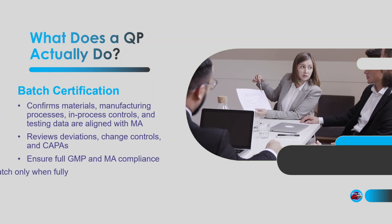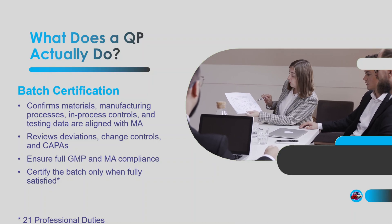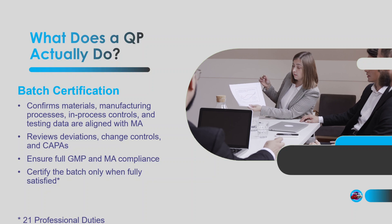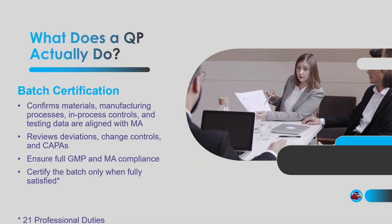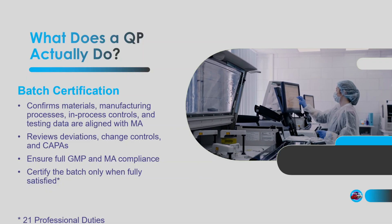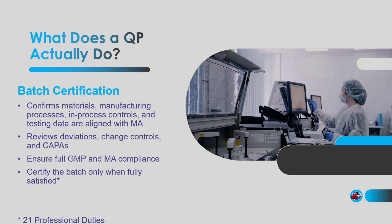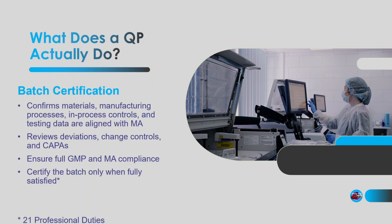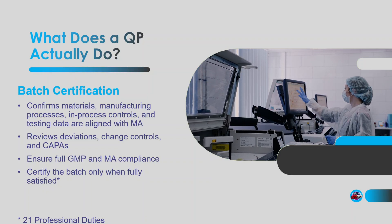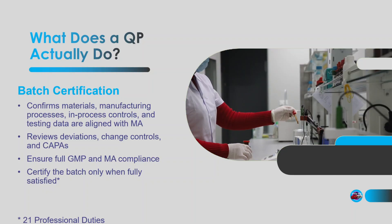Batch certification — this is the bread and butter of being a QP. A QP is responsible for ensuring everything about a batch meets the required standards. This includes starting materials, manufacturing processes, in-process controls, testing data, deviations, change controls, CAPAs, regulatory compliance — the list goes on. Checking that at every stage the requirements of GMP, the marketing authorisation, and the manufacturing licence are all met. Only after being 100% satisfied will a QP certify a batch, usually with a dated signature, an electronic release, or by signing in a physical register.